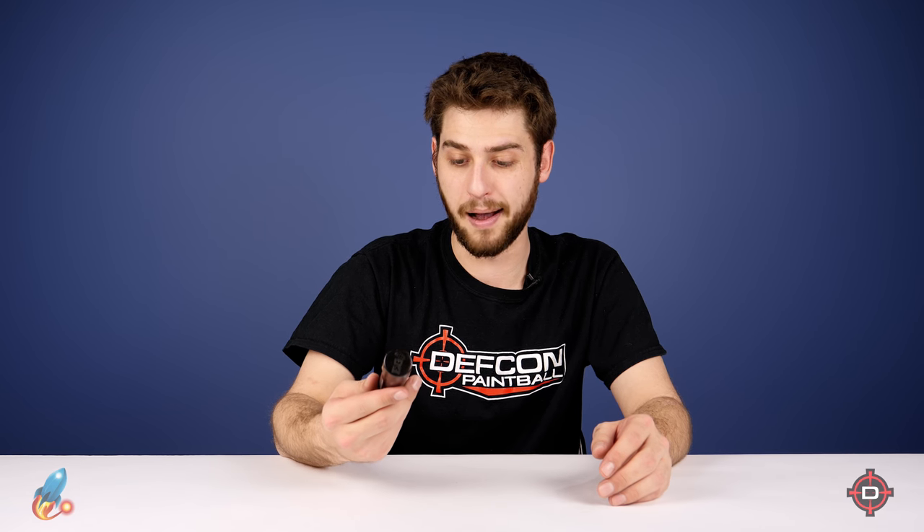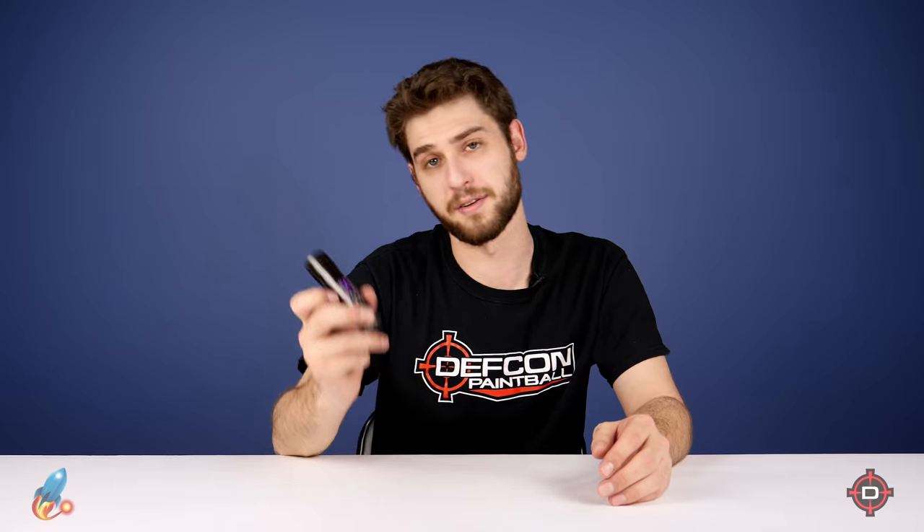Super excited about these. They're really small, which means that you can carry a lot more on your person, but there's only one way to show you — so let's take you to the field.